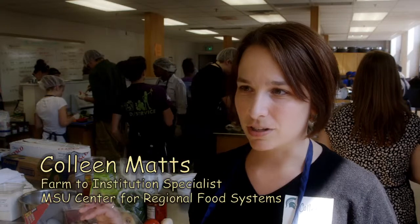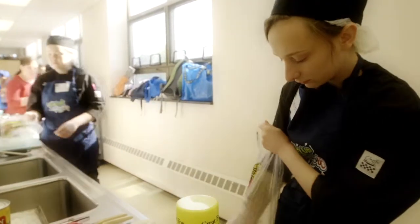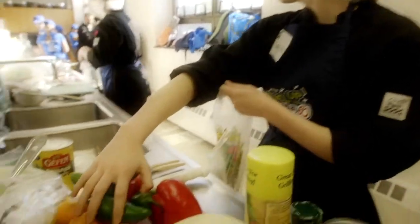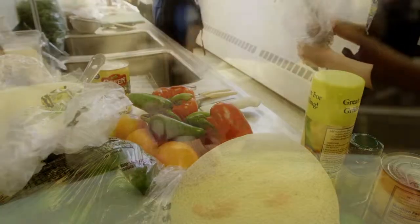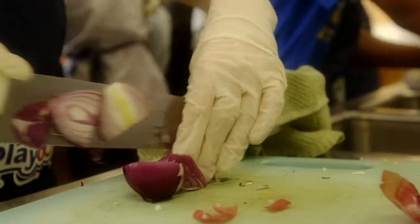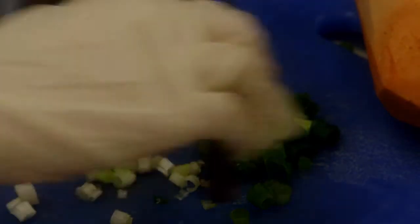We try to source as much local food as we can for the actual cook-off competition, but the students are required to bring local seasonal foods into their school lunch meals. And since it's springtime in Michigan, that can be a tougher challenge than in the fall. But we make it work, and it really helps the kids understand seasonal availability, Michigan agriculture, and hopefully get a taste for local foods.